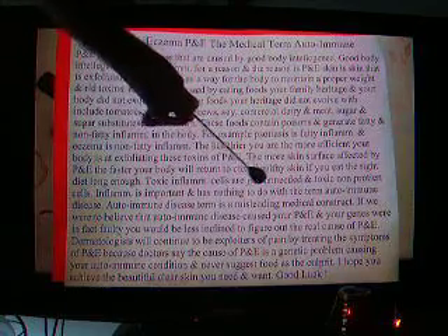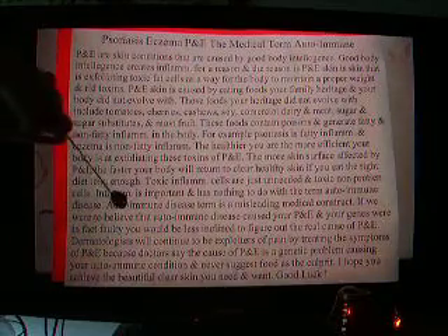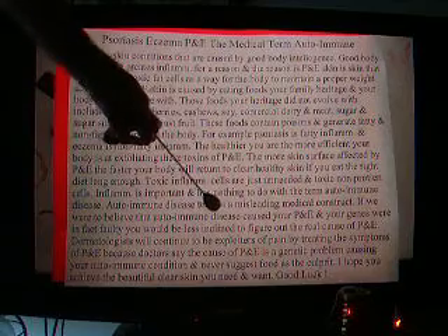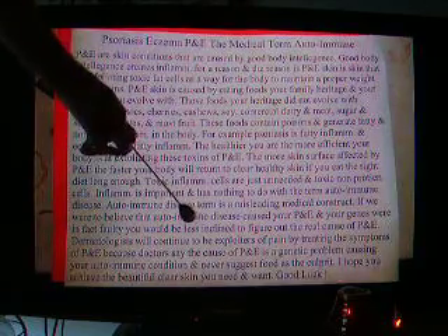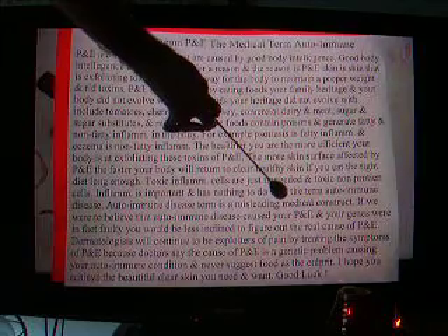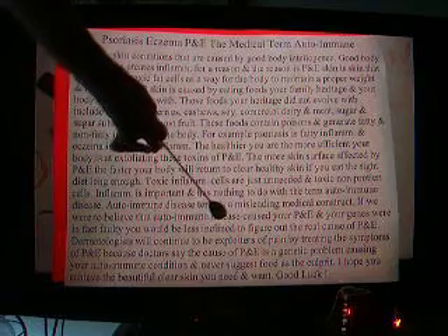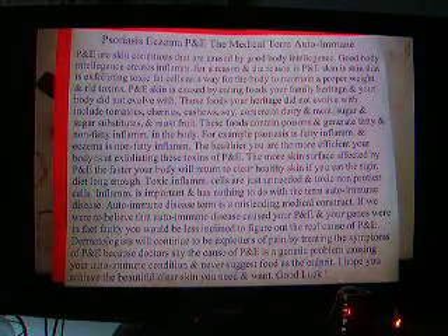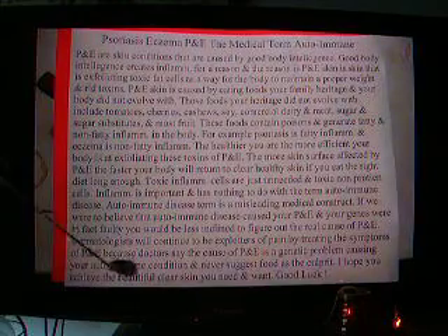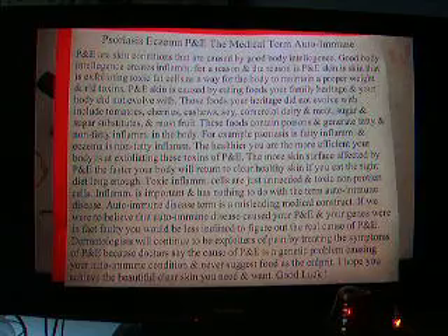Toxic inflammation cells are just unneeded toxic non-protein cells or tissue. The autoimmune disease term is a misleading medical construct. If we were to believe that autoimmune disease caused your P&E and that your genes were faulty, you would be less inclined to figure out the real cause, which is probably the diet you are eating. Removing a few simple foods is the key to maintaining your skin health.